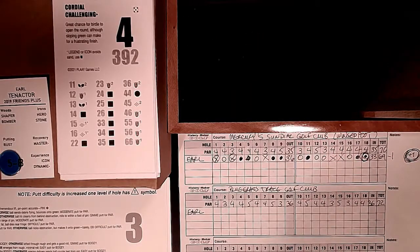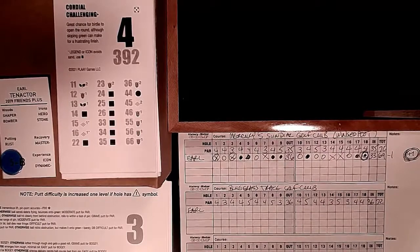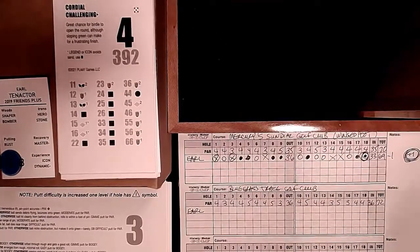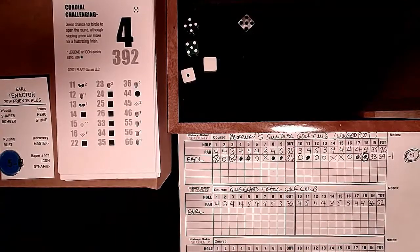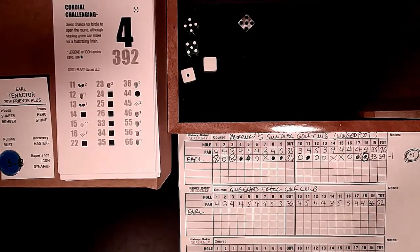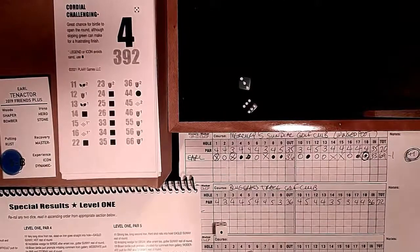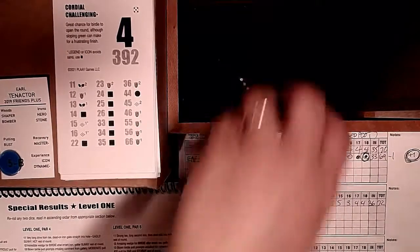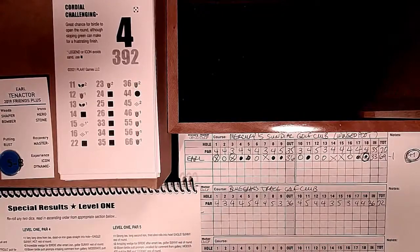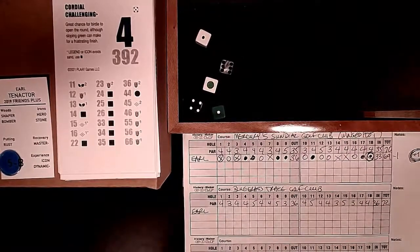Bluegrass Trace, hole 1: a par 4, 392 yards - plays easy, cordial hole, great chance for birdie to open the round, although the sloping green can make for a frustrating finish. Only a 5 gives course control. We get another special result! The dice are playing games. Roll 36: 'Caddy suggests and alters golfer's game - disregard choice quality the rest of the round.' So we disregard the clutch/rust putting issue and reroll. Starting fresh.